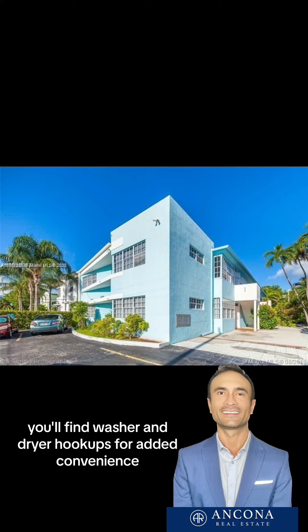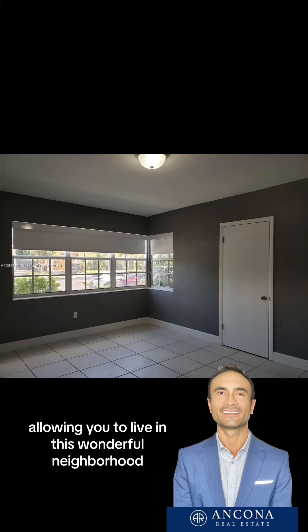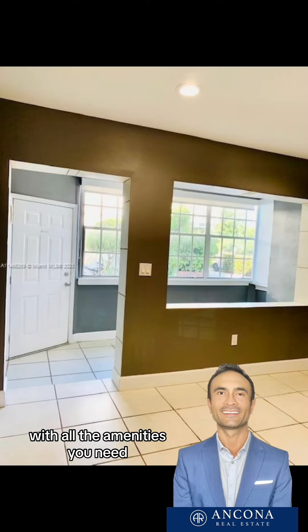Inside the unit, you'll find washer and dryer hookups for added convenience. This pet-friendly community welcomes dogs, allowing you to live in this wonderful neighborhood with all the amenities you need.